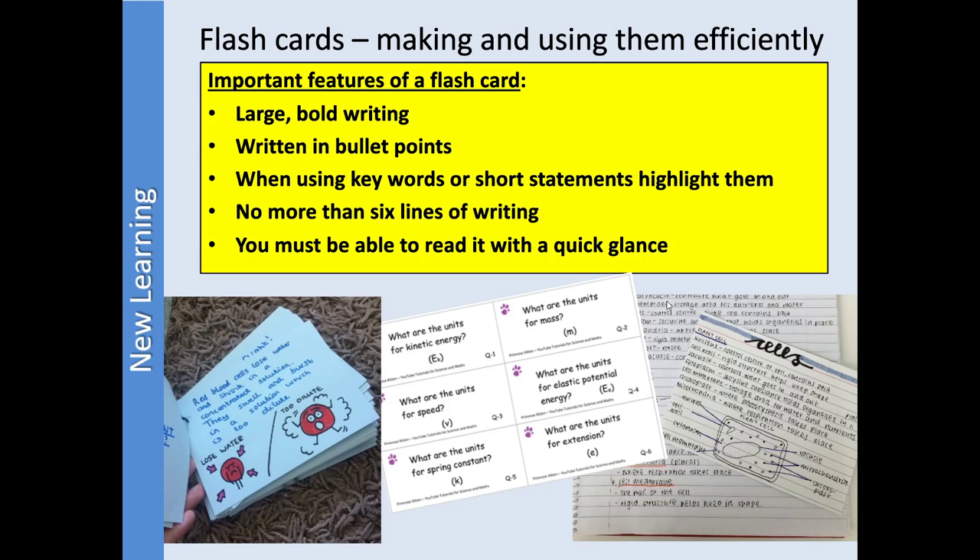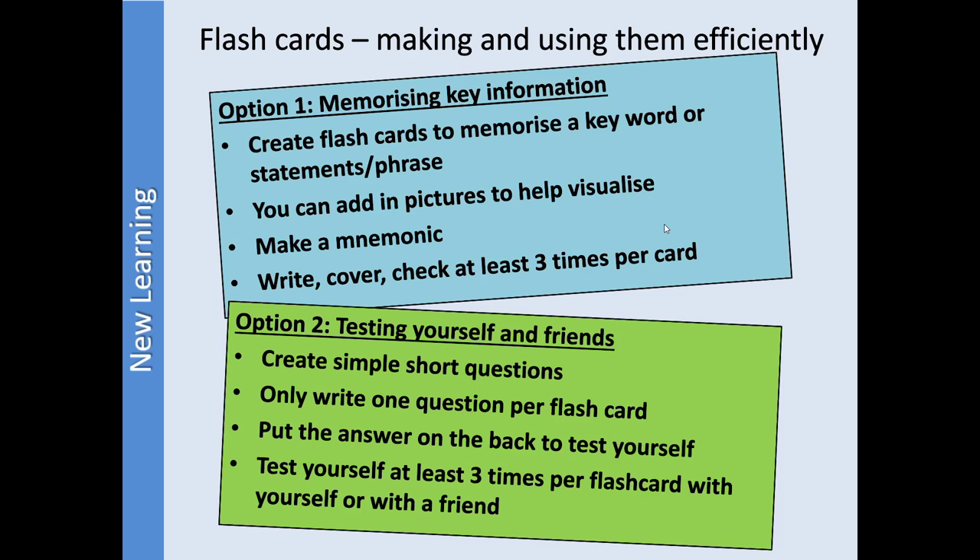The idea is you should be able to look at them quickly. In terms of using them, you can use them as a quizzing testing method — short question on one side, answer on the back. Or you can use them as a 'can I remember this information?' method: put a short bit of information on one side and some kind of key on the other, whether it's a picture or a keyword. Then look, cover, check three times per card, or return to them in a spaced repetition pattern — both of which are very useful.